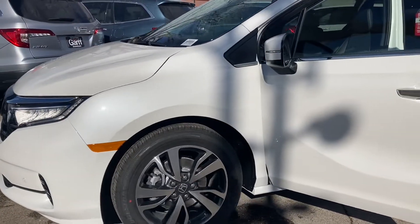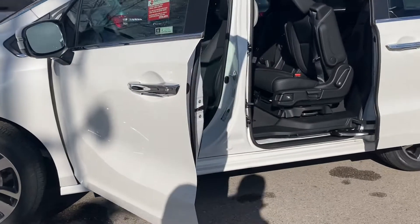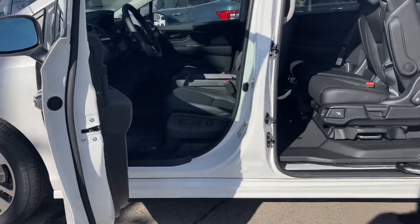It's got front and rear sensors, remote start, blind spot monitoring, lane keep assist, and adaptive cruise control.